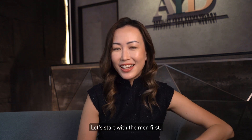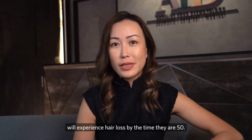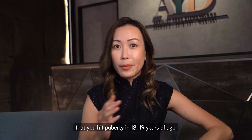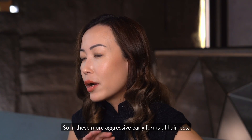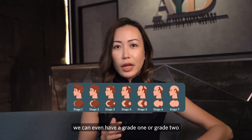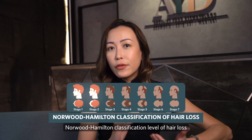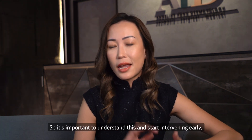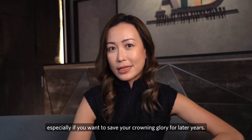Let's start with the men first. In male pattern hair loss, about 50% of male patients will experience hair loss by the time they are 50, and this can start as early as when you hit puberty at 18 or 19 years of age. In these more aggressive early forms of hair loss, we can even have a grade 1 or grade 2 Hamilton classification level of hair loss by the time you're 20 or 21. It's important to understand this and start intervening early, especially if you want to save your crowning glory for later years.